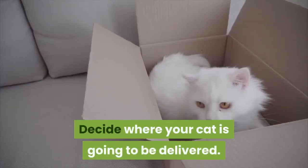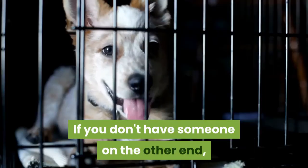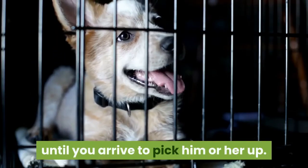Decide where your cat is going to be delivered. These pet services typically go door to door, so you need to know where your pet is going. If you don't have someone on the other end, you can arrange for a vet to kennel your cat until you arrive to pick him or her up.